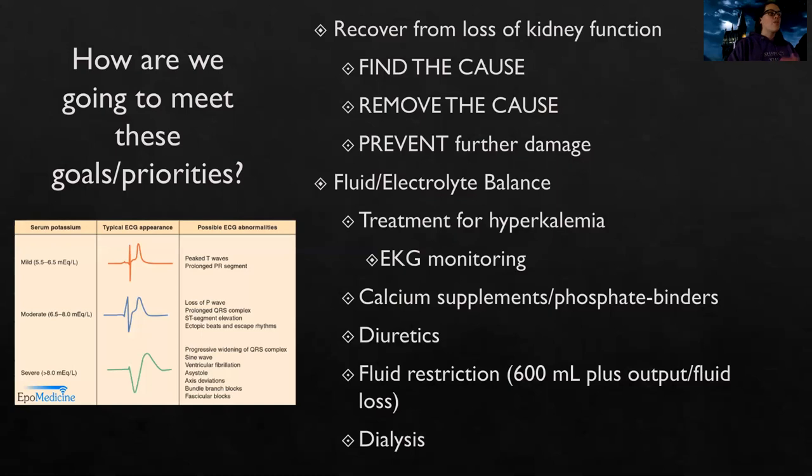Fluid and electrolyte balance is also key. We want to treat high potassium, which we'll discuss on the next slide. These patients will need EKG monitoring because anytime potassium is high or low, we're worried about dysrhythmias and death — we always have to worry about life and death when potassium levels are altered.